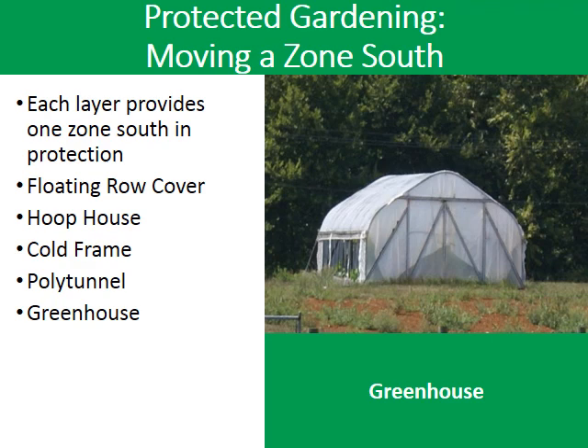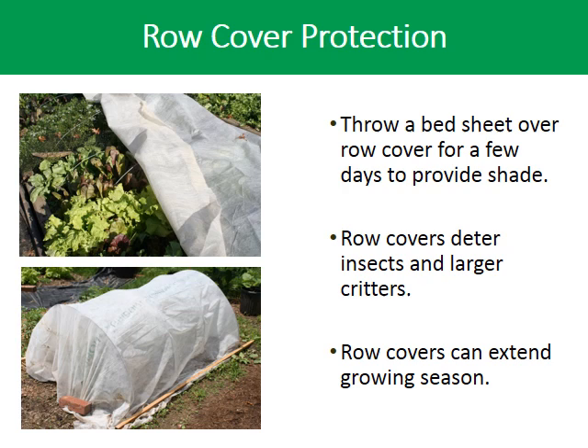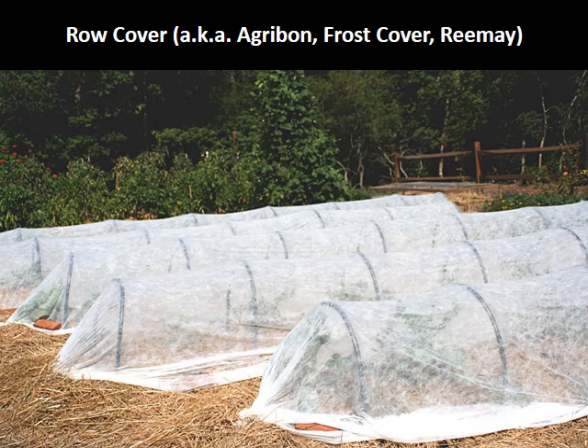Each layer provides one zone's worth of protection. The minimum protection is a row cover, then a hoop house, cold frame, polytunnel, and last, a cold greenhouse. You can use the row cover in each of the other structures for added protection. UV rays and rain penetrate through row covers, and you can keep them on day and night. Bury the edges of the cover in soil or lay rocks on the edges, and this will deter most insects and larger pests. Row cover is the same as Agribon, frost cover, or Remay, and can be purchased at Tractor Supply or online.